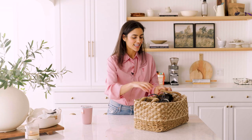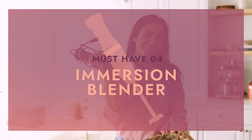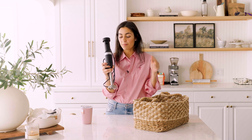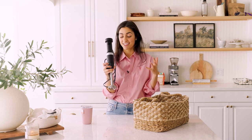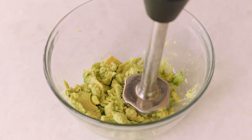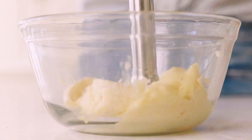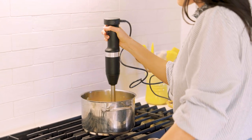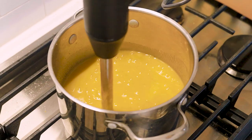Fourth up on my list is my immersion blender. You can use this to mix, blend, and emulsify pretty much anything. I've used it to mash baby food — avocado and banana — and it's literally pureed in seconds. I also use it all the time when making soups; it's great for keeping recipes one-pot because you're not transferring to a blender and back.